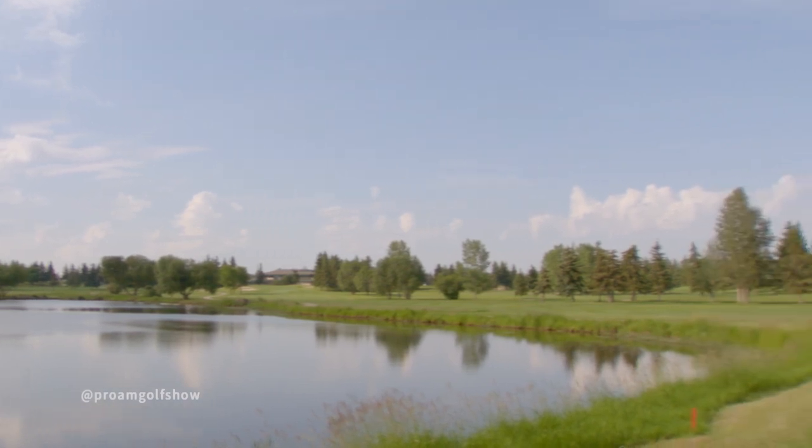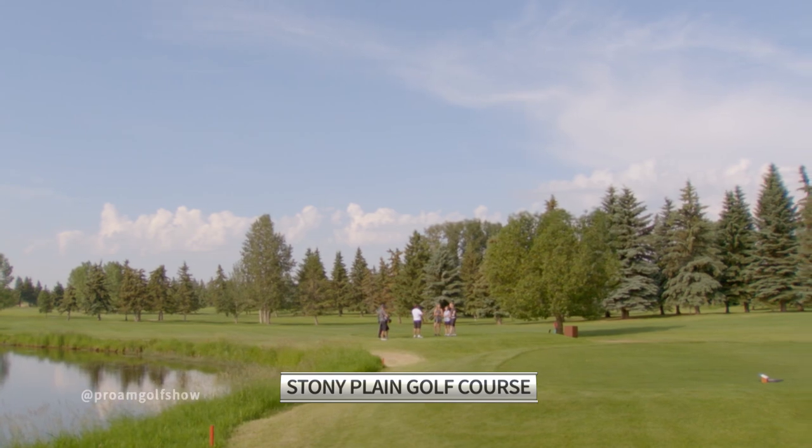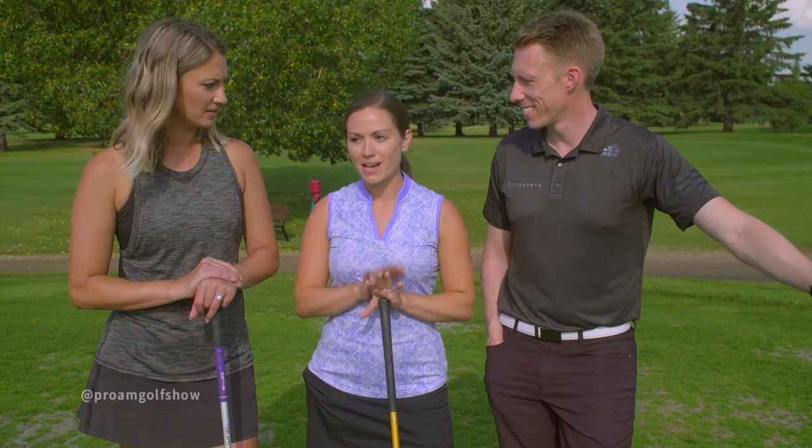Welcome back to the Pro-Am Golf Show at the Stony Plain Golf Course with reigning Canadian mixed doubles champion Laura Walker. First two holes were a push — all comes down to the third and final hole. It's brought to you by ProStar Energy, building cutting-edge rig packages. They've played this hole a couple of times over the years. Don't be left.